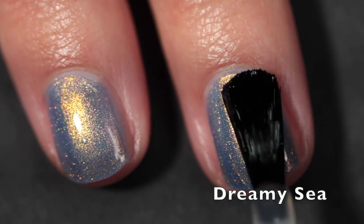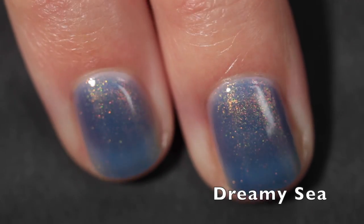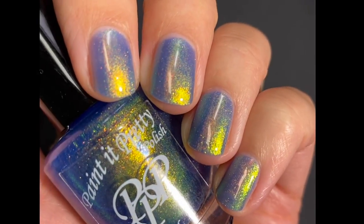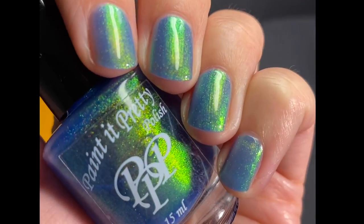I also really love the names on these three polishes in the Summer Shimmer set — I think they're very beautiful and they make me think of a magical seascape. Here you can see the shifts and the shimmer; the green in this one is so strong I can't even begin to describe it. These videos are quite accurate, so that's what you're going to get.